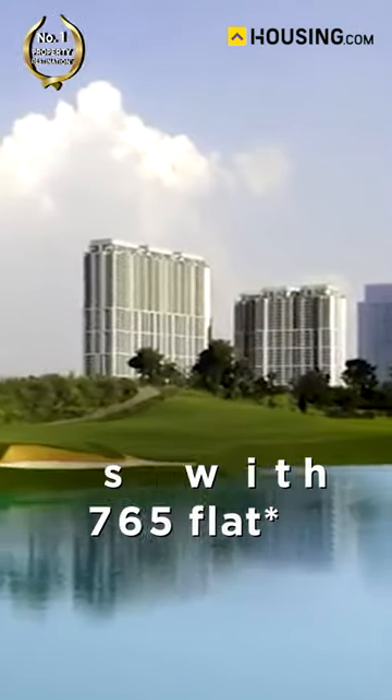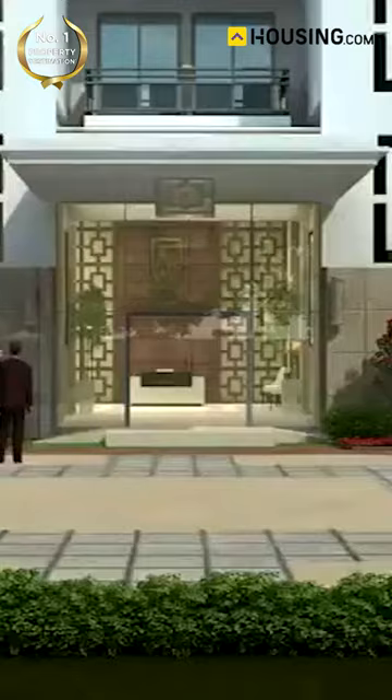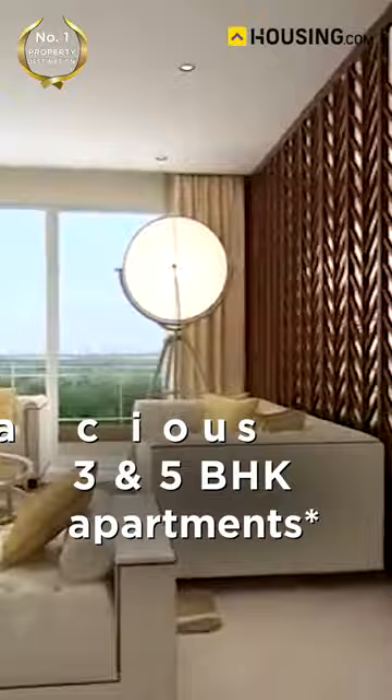DLF The Crest has six buildings with 765 flat units spread across a wide area, making it thoroughly spacious and rich with facilities. Apart from that, DLF The Crest is popularly known for its spacious 3 and 5 BHK penthouse apartments, offering great space, luxury, and a one-of-a-kind living experience.